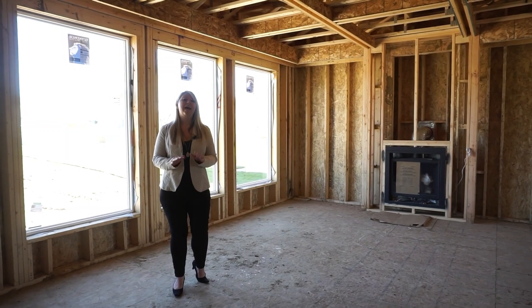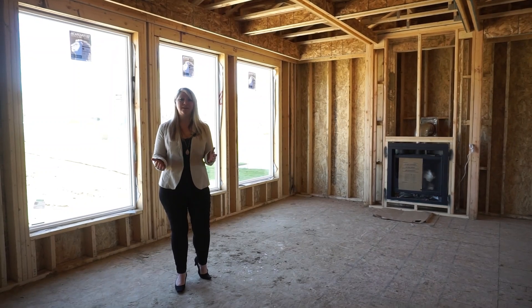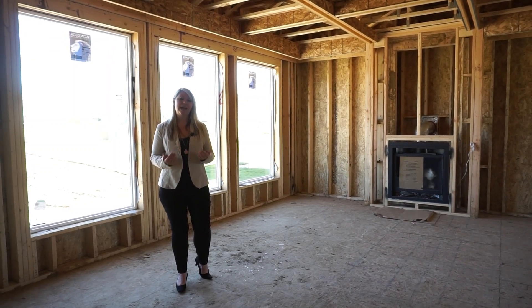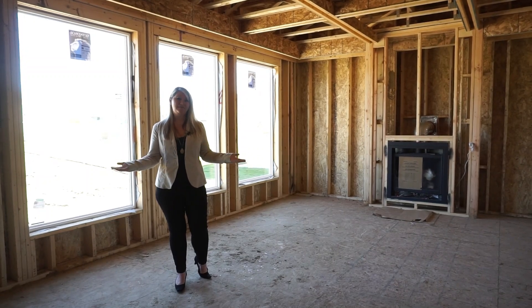But don't worry. We have a fully furnished model of this exact same floor plan in Papillion. So just give me a call and I'd be happy to provide you with a tour. And until then, I'll just be here waiting for your call.